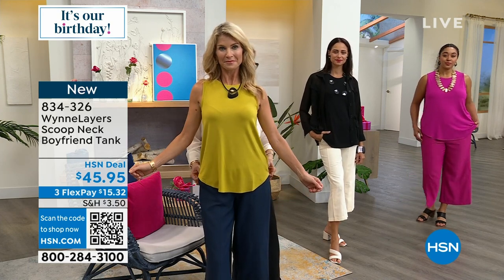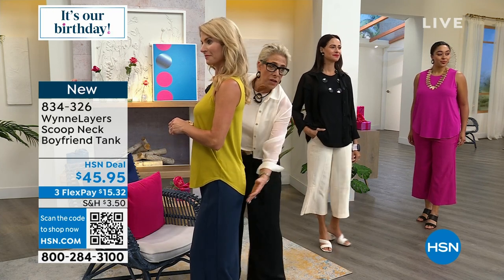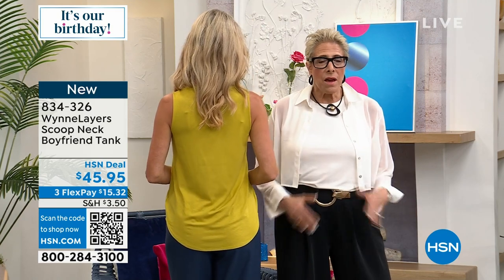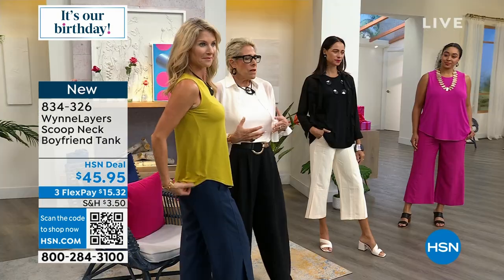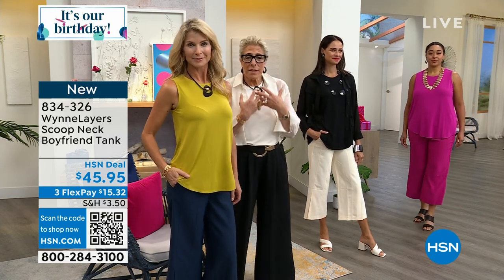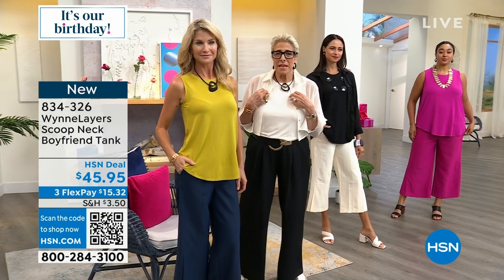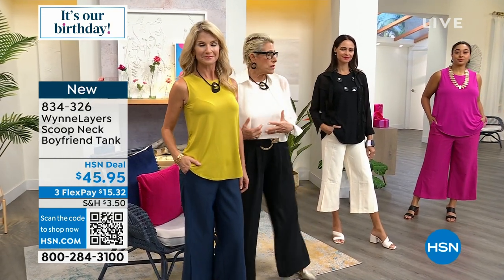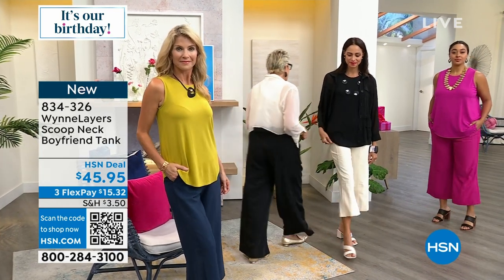You can belt this or tuck it in. But if you want it out, you're getting nice coverage in the derrière — everything's covered. And yet it doesn't feel matronly; it doesn't feel like you're trying to cover up because you're not. It's called fashion. We made it with great intention — we wanted you to have a piece that gives you extra coverage but also functions tucked in.